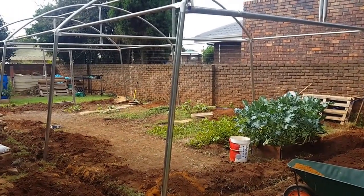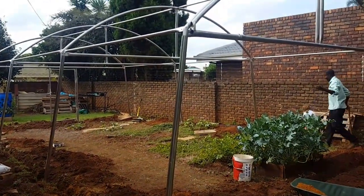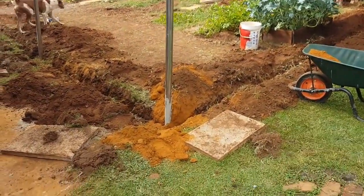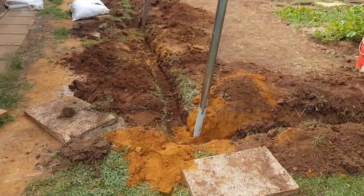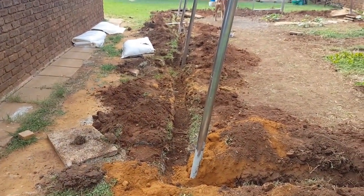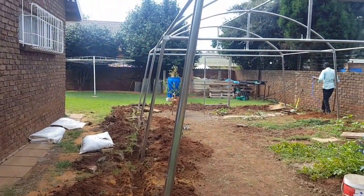Everybody, I'm back and as you can see the whole structure is standing. We're busy trenching for the plastic to go in and get pulled tight. Then you backfill the soil on top of the plastic so everything will be nice and tight.